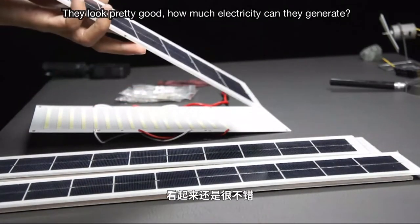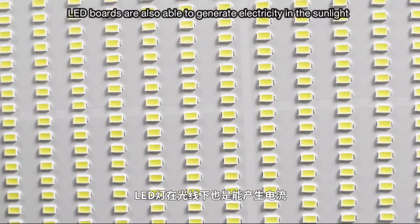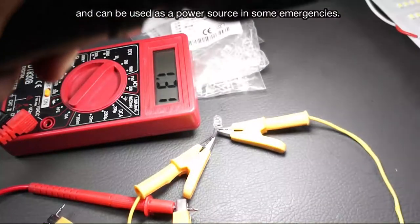This is an LED board — what do you think I use it for? Of course, to generate electricity. LED boards are also able to generate electricity in sunlight and can be used as a power source in some emergencies.